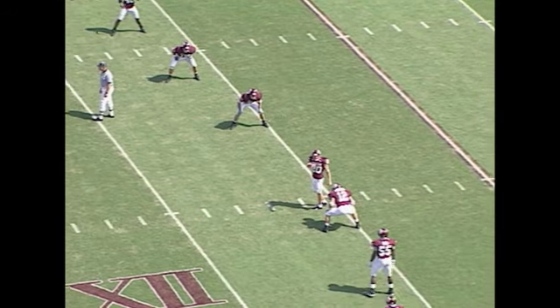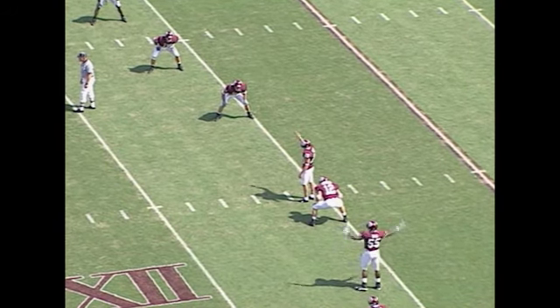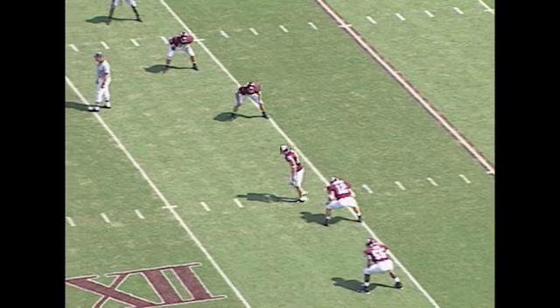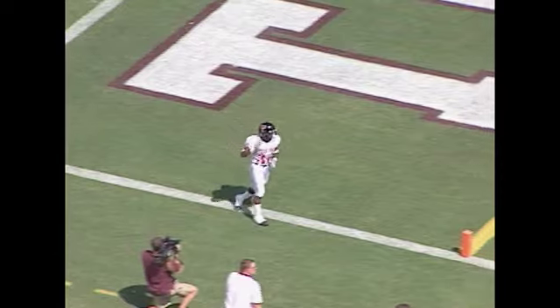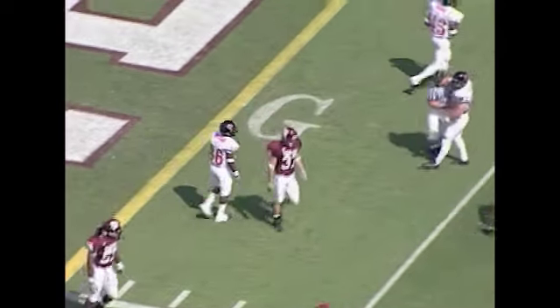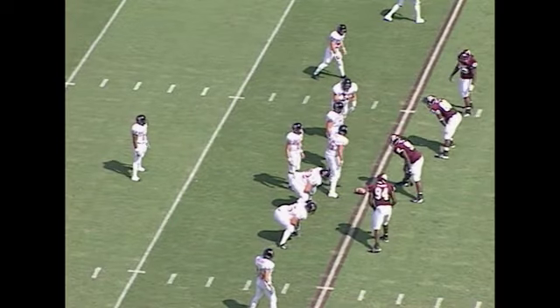Texas A&M in the end zone while Vincent Meeks stands at the 10-yard line awaiting the kick by Cody Skates, who puts his right foot into it to get the Big 12 conference season underway between Texas Tech and Texas A&M. The kickoff rolls into the end zone and out, so there will be no return for Ivory McCann. First and 10, with Cliff Kingsbury at quarterback.